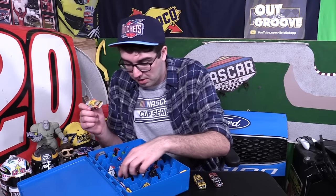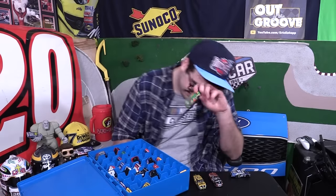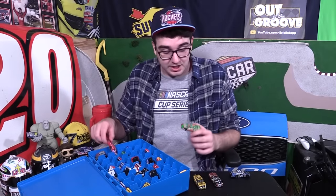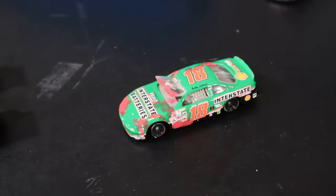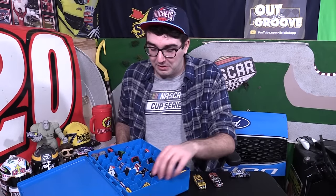A lot of old Matt Kenseth cars in here. Oh, I got some Car of Tomorrow cars in here — like a couple of Joe Gibbs teammates, Kyle Busch and Denny Hamlin with the wing. Oh my gosh, I forgot what I did to these things. So a long time ago, I did a video and I needed some cars to look like they were like undead, zombified. So I painted some of these cars and actually destroyed some of these cars. Look at what I did to Bobby Labonte — the windshield is destroyed. There's supposed to be blood all over the car, like this thing's come from a crime scene. I needed them for the video — the video has like hundreds of thousands of views, so it was worth it. But goodness gracious, some of these cars I did not treat very well.